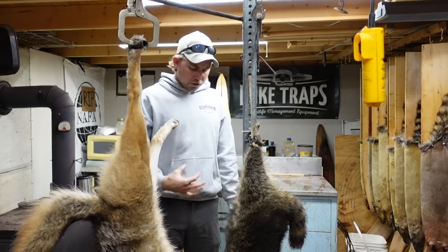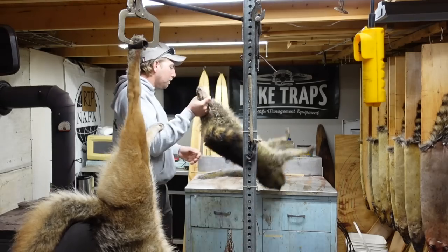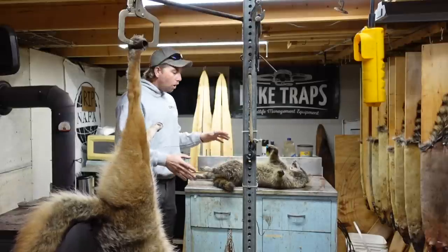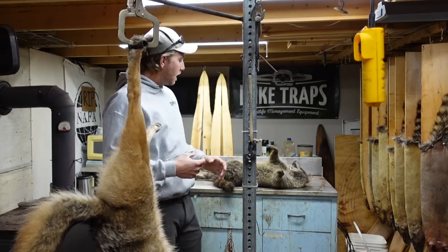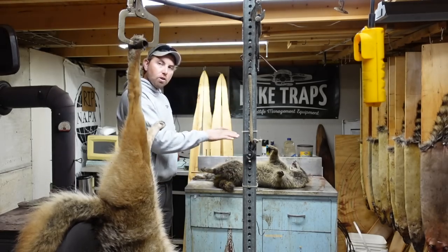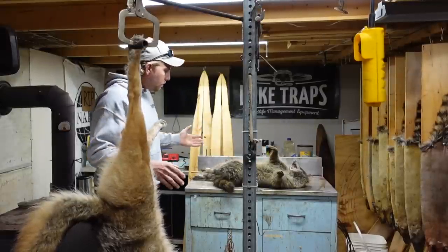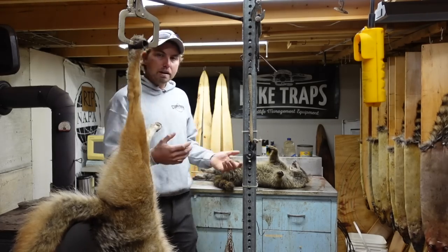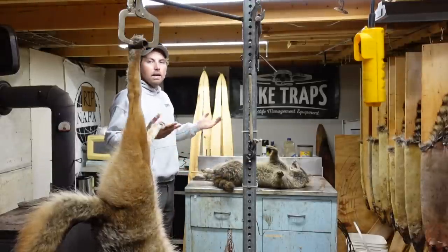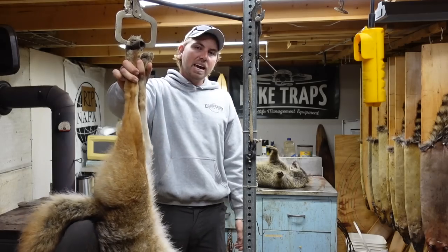Another method — especially good for beaver and coon — is to simply lay the critter flat on its back. There's a lot more meat on the backside, which makes it harder for decomposition to penetrate through to the hide. Getting those internal organs to settle down buys you a little extra time. So if I bring in a beaver and know I can't skin it until the next day, I'll throw it flat on its back.